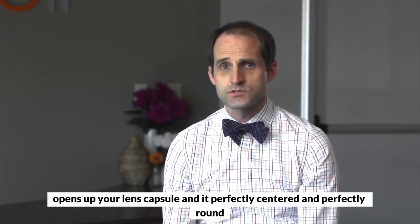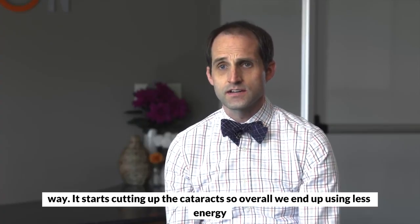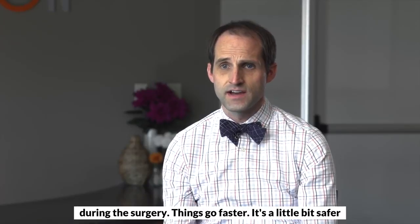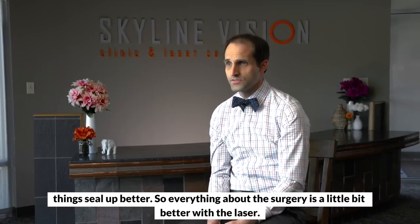It opens up your lens capsule in a perfectly centered and perfectly round way. It starts cutting up the cataract, so overall we end up using less energy during the surgery. Things go faster, it's a little bit safer, things seal up better. So everything about the surgery is a little bit better with the laser.